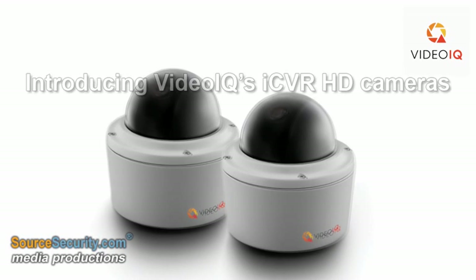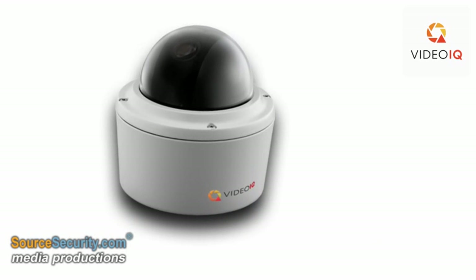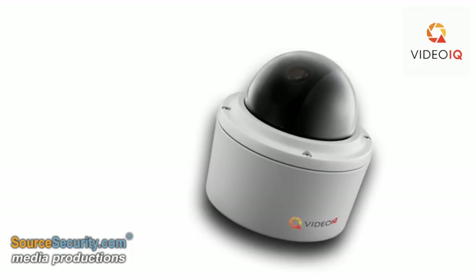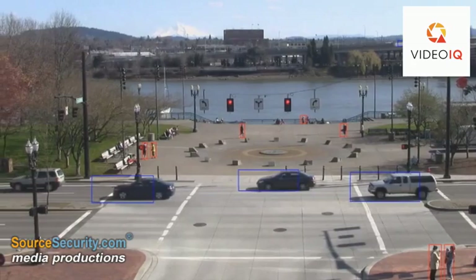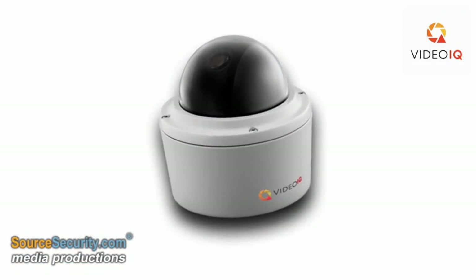Revolutionize your surveillance systems with VideoIQ HD cameras, which deliver full 1080p resolution and frame rate for outstanding and detailed picture quality. Covering nearly three times the horizontal area of a standard VGA camera, the ICVR HD is a cost-effective choice for customers.